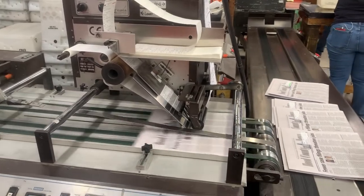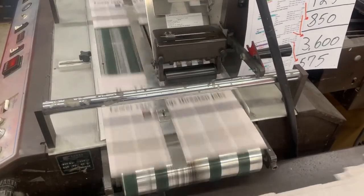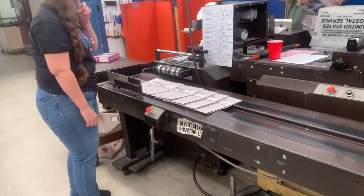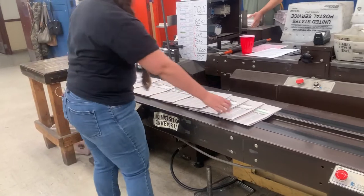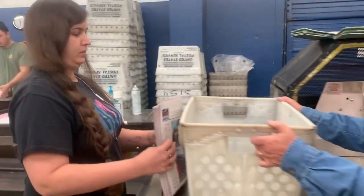These papers don't need any local ads inserted into them because they're leaving Hood County. This machine labels them for out-of-town delivery. They'll slide down yet another conveyor belt where a worker picks them up, drops them in the designated box, and they are ready to go all across the United States.